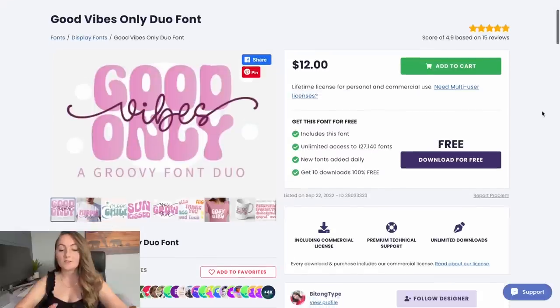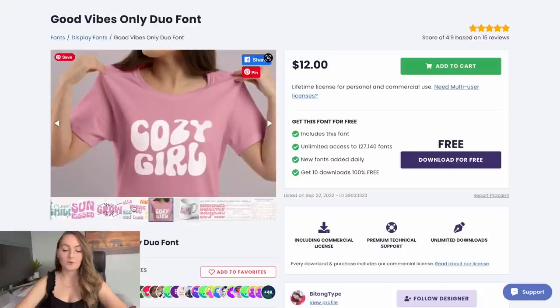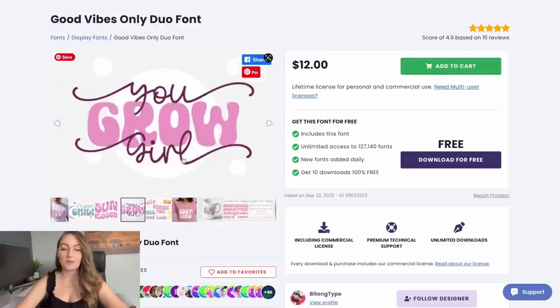Then this one goes with the more groovy fonts that are super popular on Etsy right now. It's a Good Vibes Only duo font — another one where you can put the cursive over top of the other font, but with a little more of that groovy kind of vibe to it. You can use it by itself or together and they just look great.